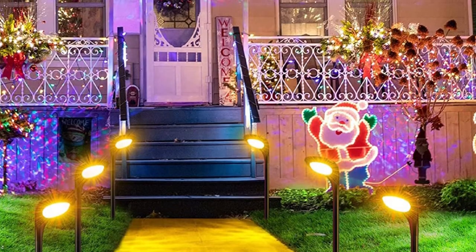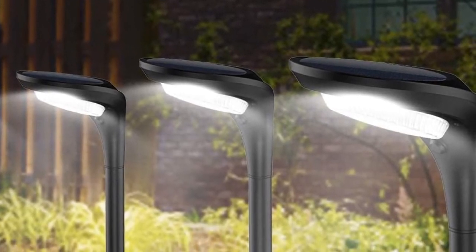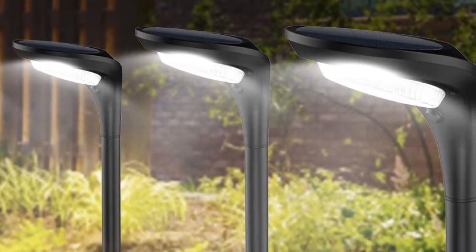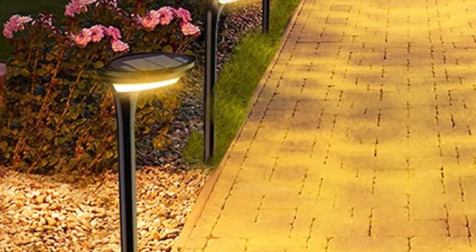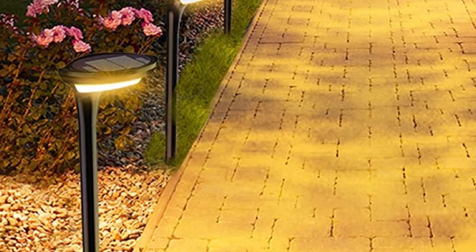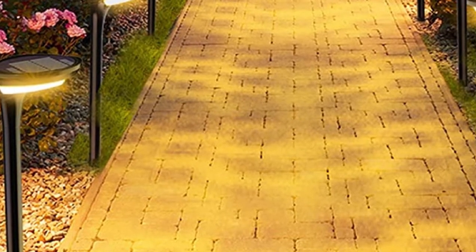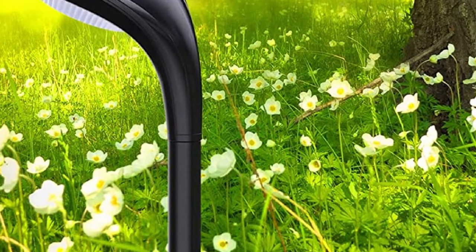I love how there are two color modes per light. You could choose warm white or cool white — I prefer warm white because it is less striking, while the cool white tends to be a little overpowering. To get the cool white option, press the power button once; for warm white, press it twice. These solar pathway lights will auto-light up during dusk and turn off as the sun rises.